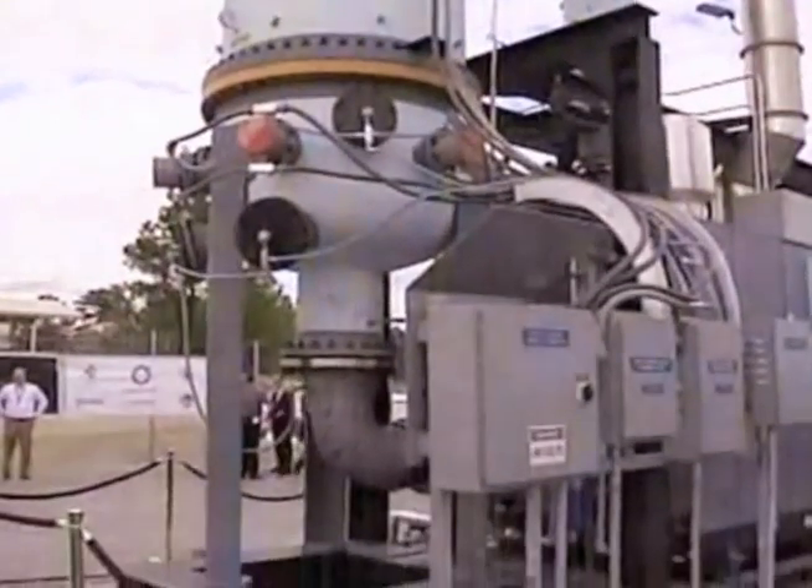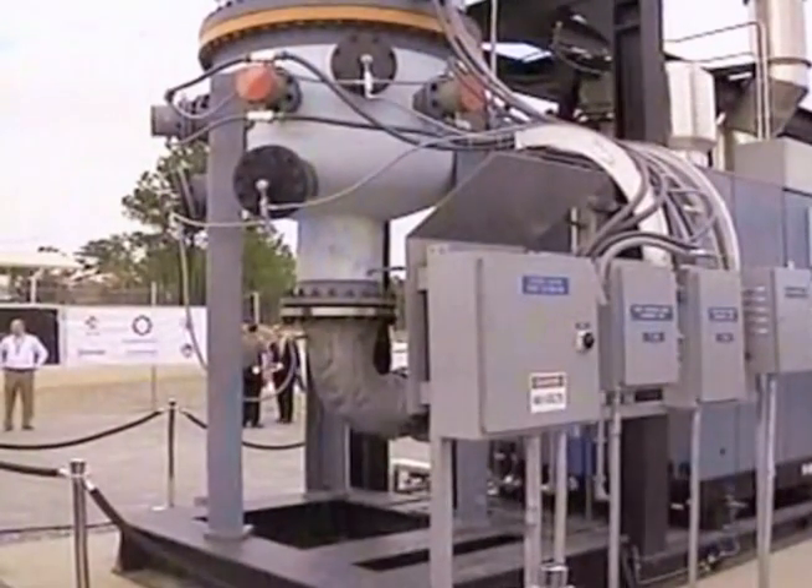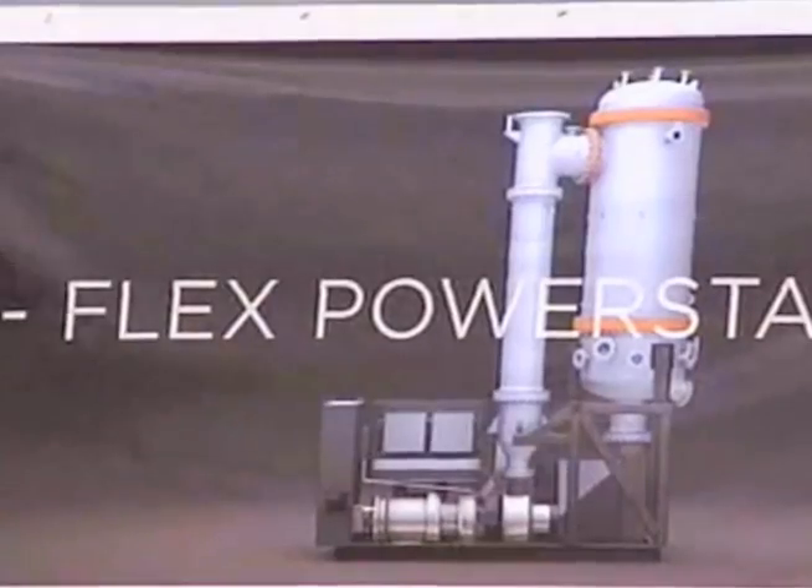A trial run in August produced up to 230 kilowatts of renewable energy. Here at Fort Benning, this machine is producing enough electricity for about 250 homes. It could be referred to as a pollution control device that pays for itself.